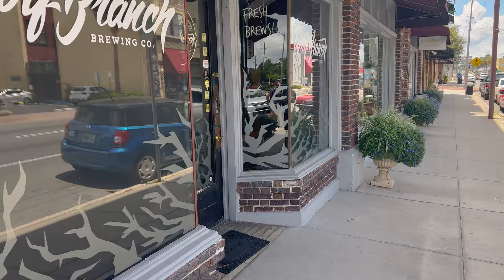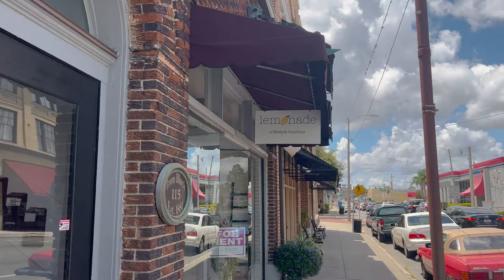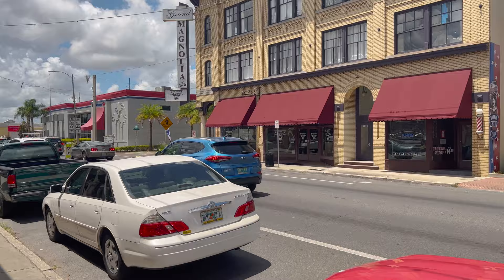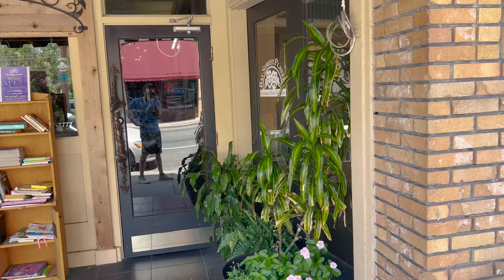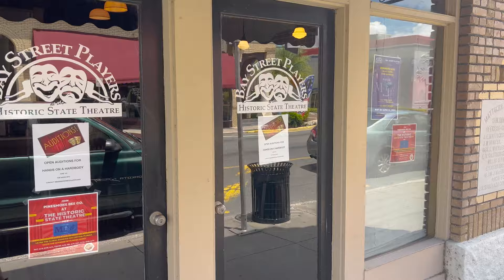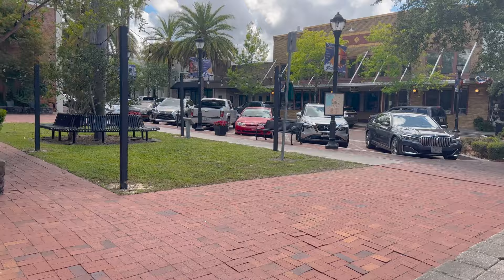Wolf Branch Brewing Co. is here. There's a barbershop and the Back Fin that I mentioned earlier. Then there's the Bay Street Players Historic State Theater. Somebody told me it's really cool to come in here — they'll give you tours of the historic theater and tell you all the history. I'd like to go in there sometime. Looks like Beauty and the Beast is coming. There's a lot of history in this building.